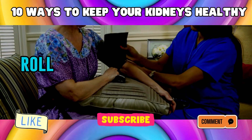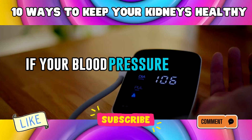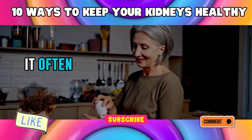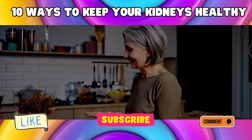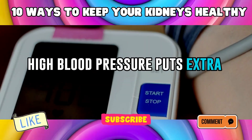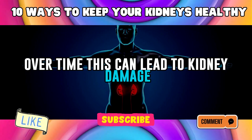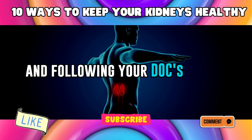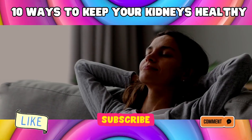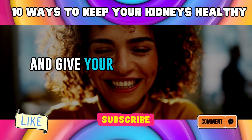Pop into your doctor's office, roll up that sleeve, and let them work their magic with that blood pressure cuff. If your blood pressure is on the high side, don't panic — your healthcare provider can give you the lowdown on how to manage it. It often involves lifestyle changes like eating healthier, moving more, and maybe even medication if needed. High blood pressure puts extra stress on your kidneys, making them work harder than they should, and over time this can lead to kidney damage. By keeping tabs on your blood pressure and following your doctor's advice, you're giving your kidneys a fighting chance.